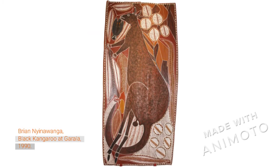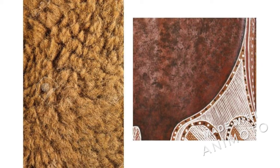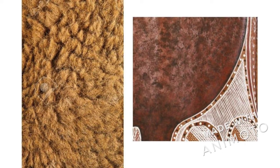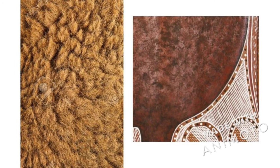Kangaroos are completely covered in really soft fur. On the left we have an image of that really soft kangaroo fur, and on the right we have a detail of the painting we just saw where the artist has tried to replicate that fur with texture and paint.